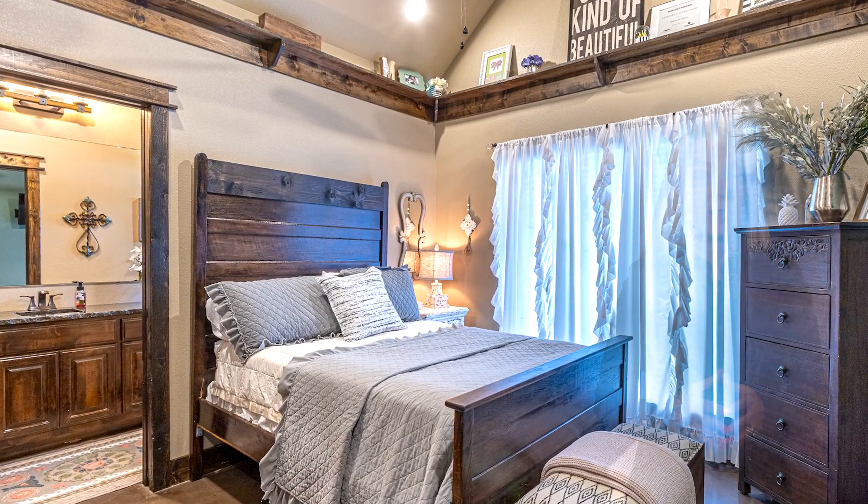Upstairs bedroom has a custom built-in full-size bed with bookshelves. The master bath has a switch for a blue nightlight and a Bluetooth speaker for enjoying your favorite music, a custom walk-in shower with three shower heads, an oversized jetted tub, and walk-in closet.